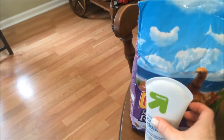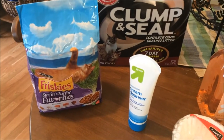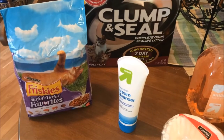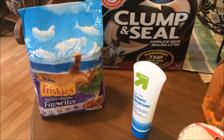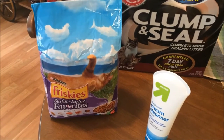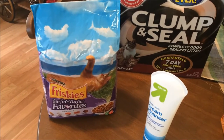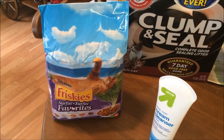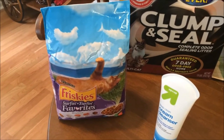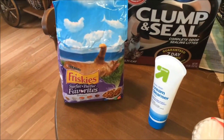I always use Target Cartwheel. When I'm in Target right before I check out, I take my cart over to an empty aisle, pull it out of the way, and I scan the barcodes of everything in my cart with the Target Cartwheel app. And I'm always glad I did. For example, this Friskies cat food — I had a coupon from the Sunday newspaper for $1 off, but then there was also a Cartwheel for 25% off. So I got this cat food for just over $2; it was $2.29 as opposed to $4.39, after the Cartwheel and my coupon, which is a really great deal.